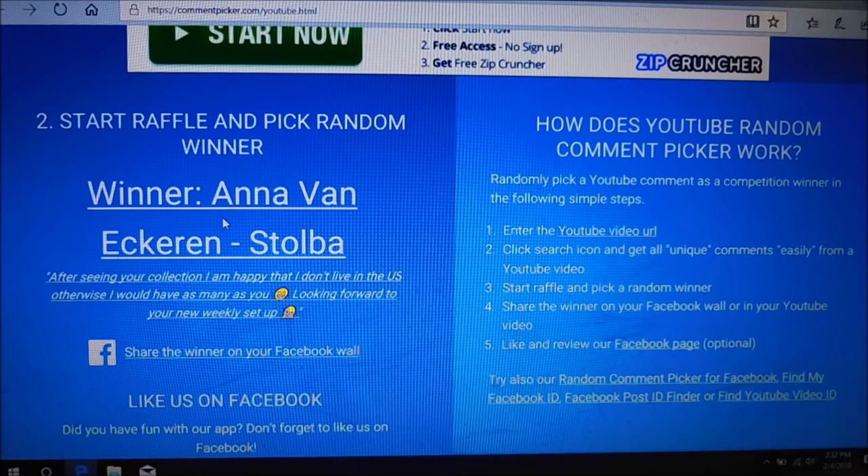I'll need you to get in touch with me either via YouTube private messenger or you can shoot me an email. My email is always listed in the description box. So congratulations, Anna. And for the rest of you, keep watching, keep commenting, because we've got some more plates to give away. That is all I have for today.